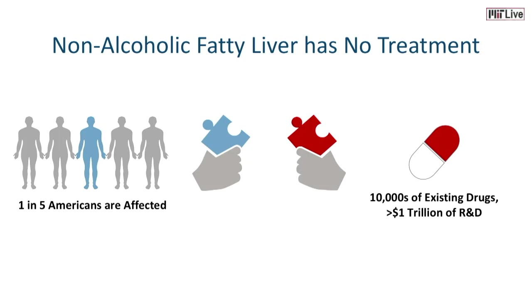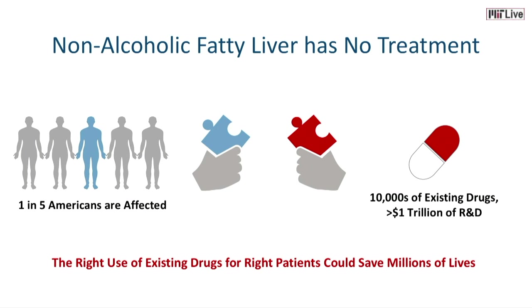This is just one example. There are thousands of diseases with no treatment. If we could figure out which one of the existing drugs could work for which one of these patients, we can save millions of lives.